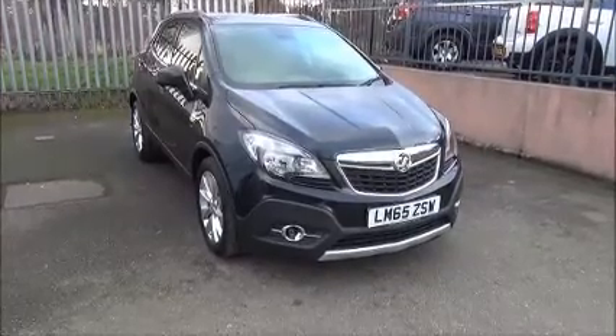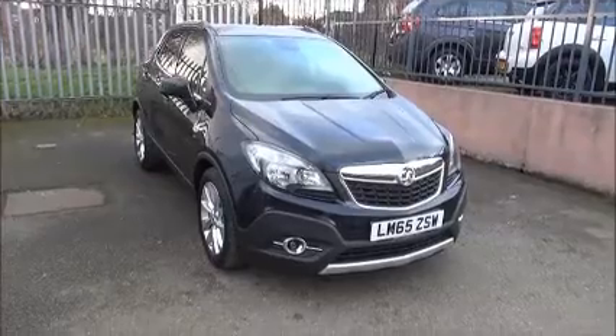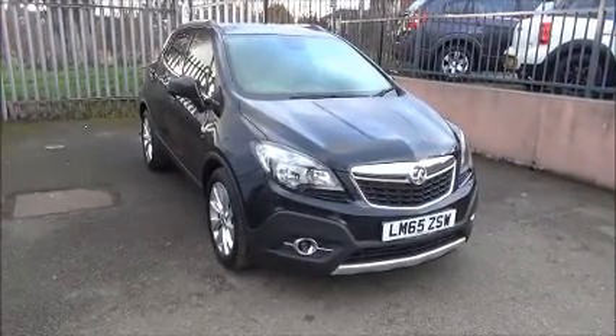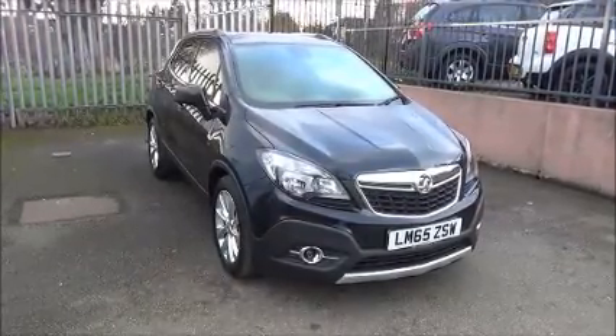Welcome to Now Vauxhall. Here today we have a Vauxhall Mokka SC 1.4 turbo petrol, 5 door fitted with an automatic transmission. The car was registered on the 23rd of November 2015 and as you can see is on a 65 plate.